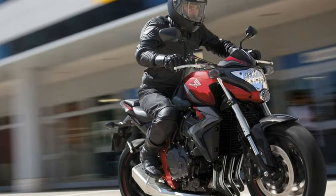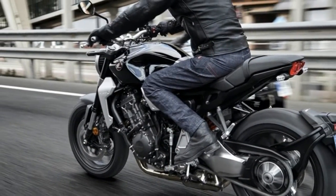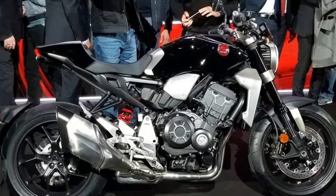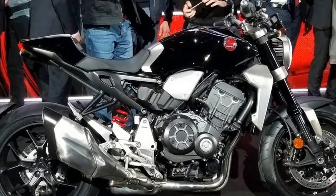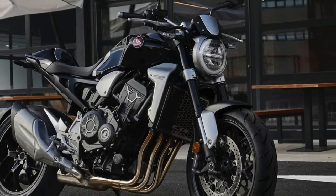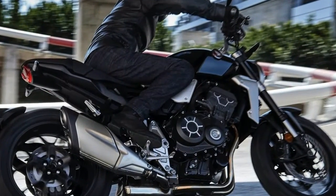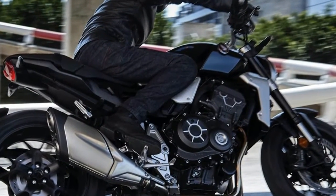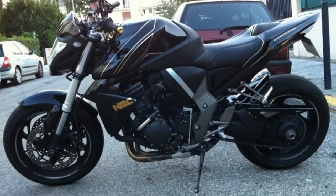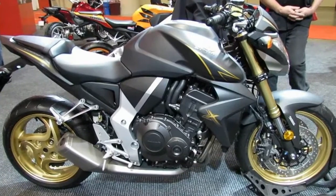This barebones sport bike is still powered by the same liquid-cooled 998cc, 75mm bore by 56.5mm stroke inline-4 that was used in the previous model, but the engine now produces 20 more horsepower — 145 horsepower at 10,500 RPM and 76.7 pound-feet of torque at 8,250 RPM, with a much flatter curve.